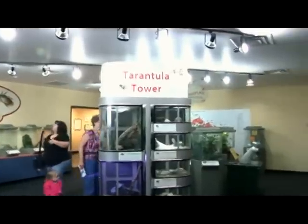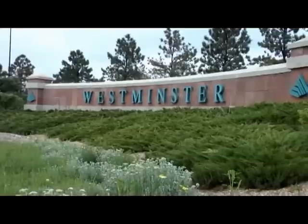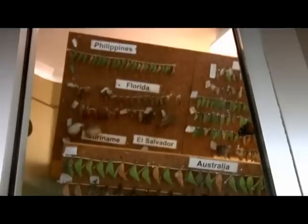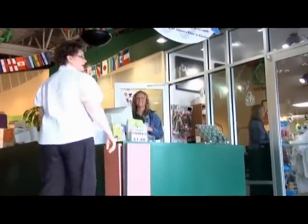The Butterfly Pavilion is a 30,000-square-foot facility which covers 11 acres in the city of Westminster. It was created by the Rocky Mountain Butterfly Consortium and is primarily supported with admission fees and corporate sponsorships.